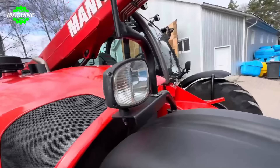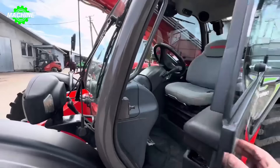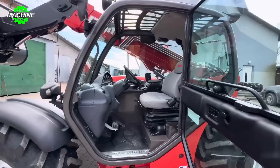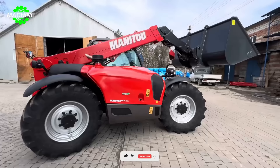The machine has a maximum lifting height ranging from 4.5 to 6 meters, a maximum lifting capacity ranging from 3 to 3.5 tons, and engine power ranging from 75 to 100 horsepower. This ensures that the machine can operate powerfully and efficiently on various terrains. Regardless of the version, the Manitou MLT 634 is always a reliable choice for lifting and moving materials.